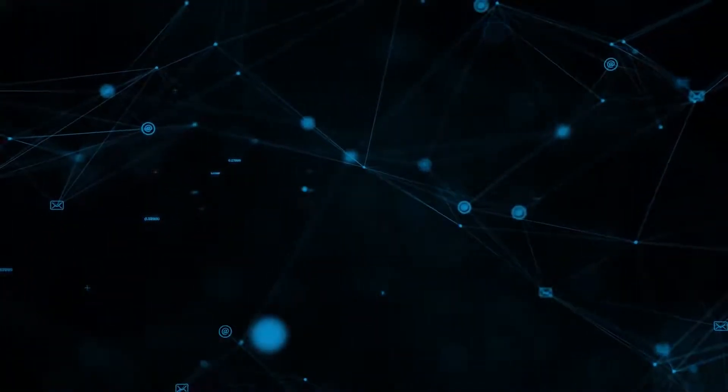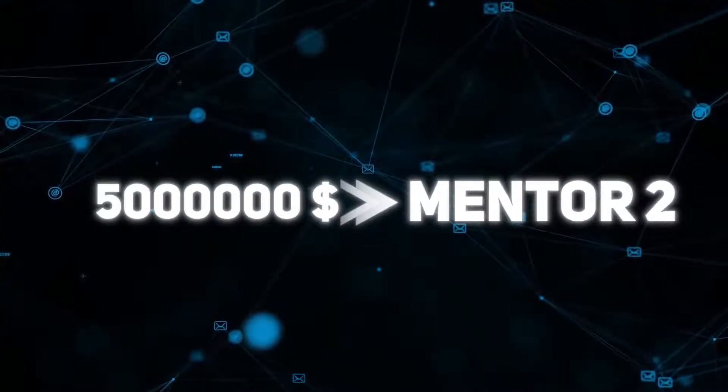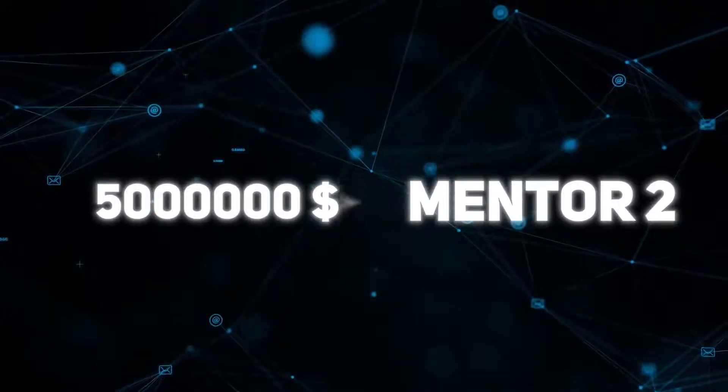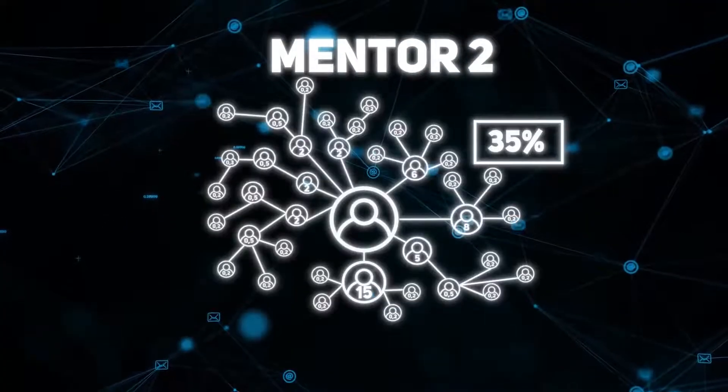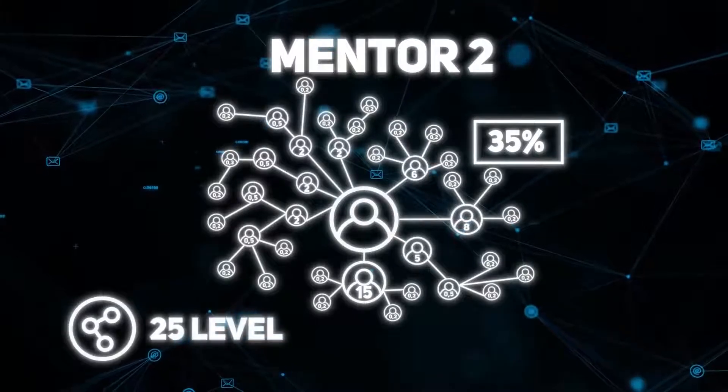Reaching a structural turnover of $5,000,000, the participant receives the Mentor 2 leadership status and an increase in total bonuses to 35% of their partners' investments, creating a partner team 25 levels deep.